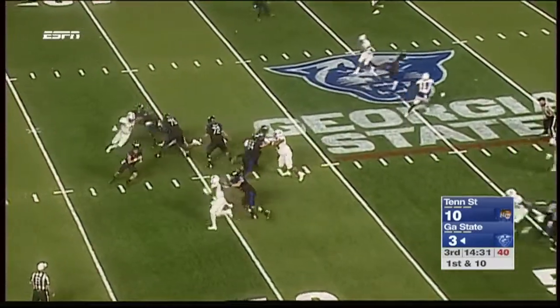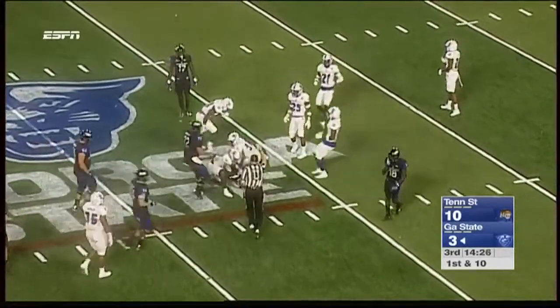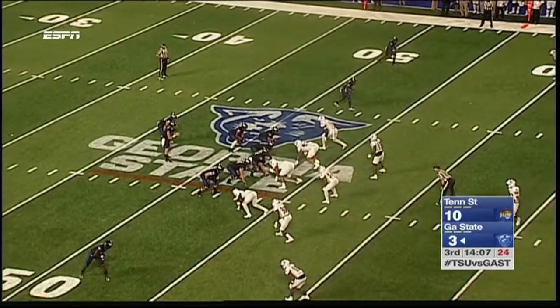Manning finished strong a year ago — over 1,000 yards passing in his last three games. Kyler Neal first quarter. That is a nice play by Connor, just stepping up from the pressure, and Georgia State is doing a good job on him.